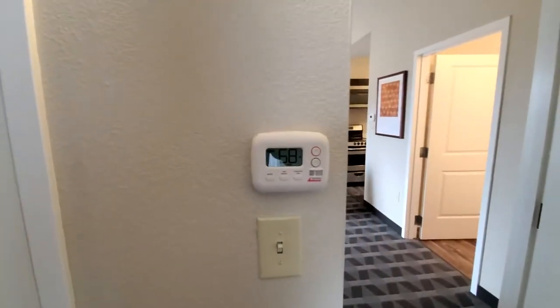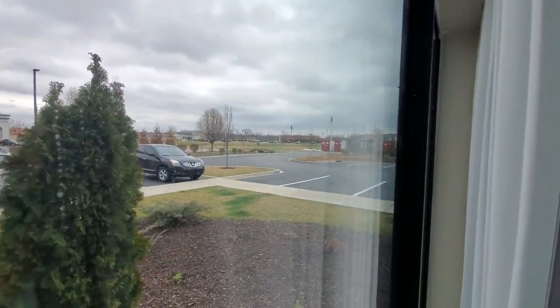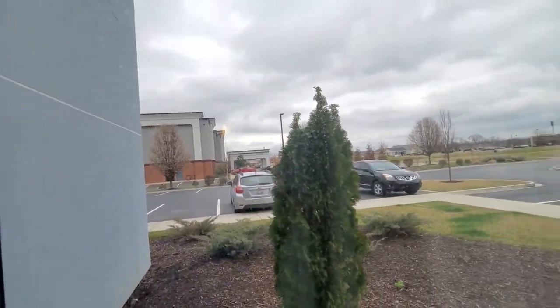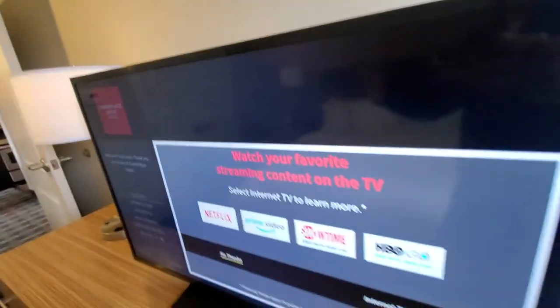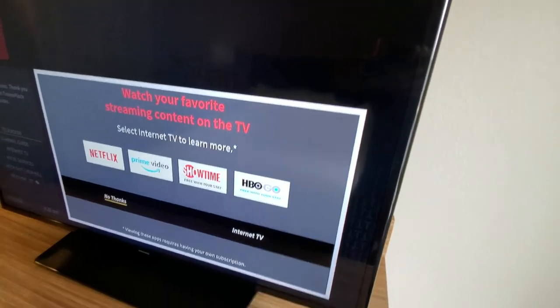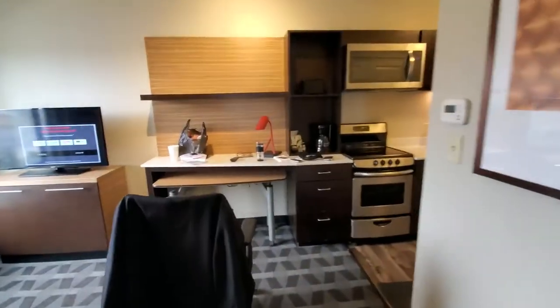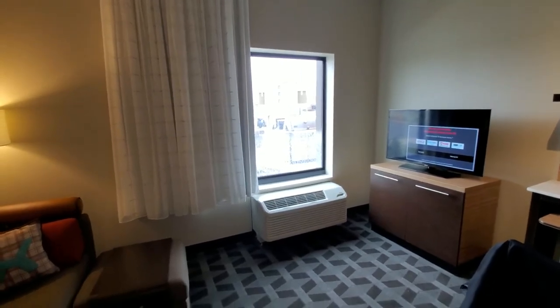Thermostat — pretty normal stuff there. This room is on the corner, so there's a second view. We do have TV number two with again the same thing — Netflix, Prime, Showtime, HBO Go, etc. So there you have it — that is the TownePlace Suites in Hopkinsville. Until next time.